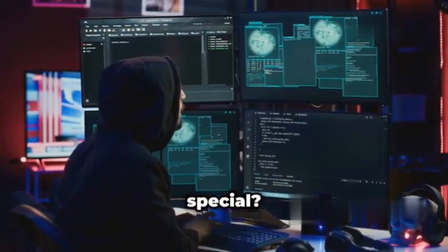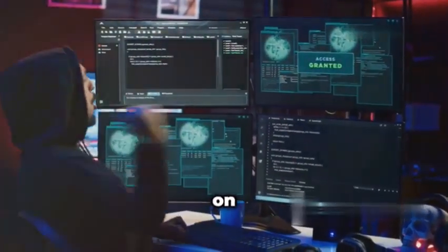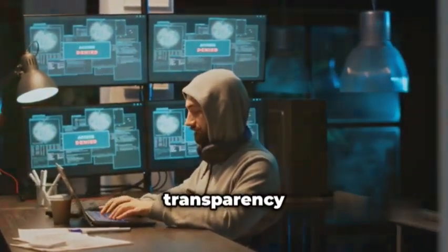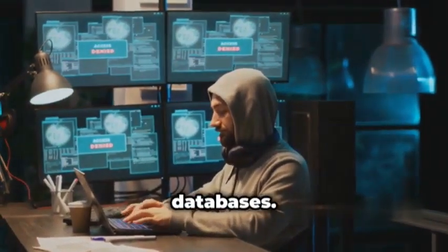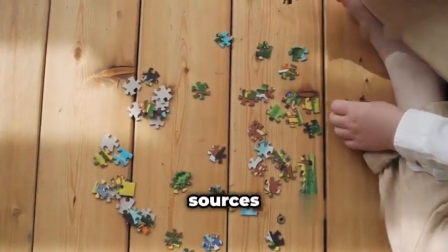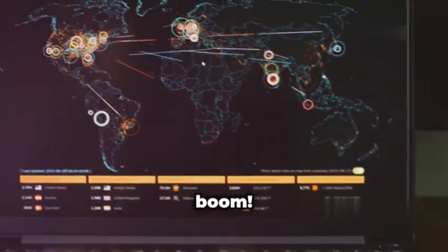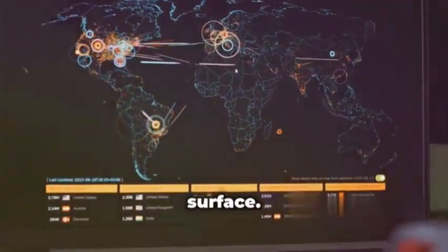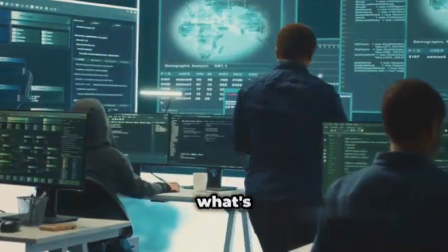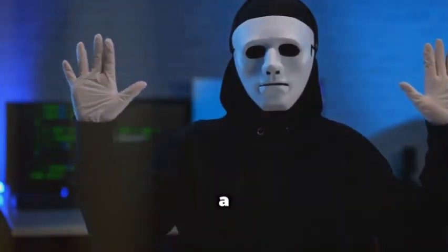But what makes Amass so special? Well, unlike your typical subdomain scanners, Amass doesn't just rely on one source of information. It's like a bloodhound sniffing out data from search engines, certificate transparency logs, and even those juicy passive DNS databases. Think of it like piecing together a puzzle — each source is a different piece. Amass meticulously gathers all these pieces and gives you a complete picture of your target's attack surface. You can't very well protect yourself if you don't know what's out there.